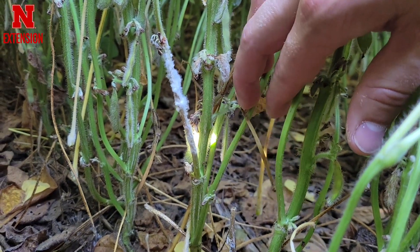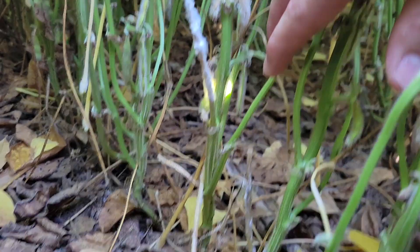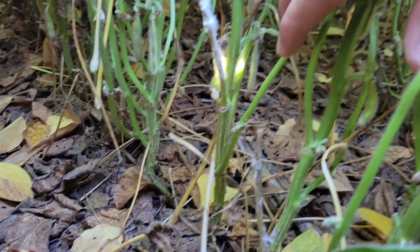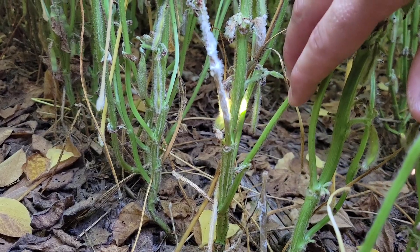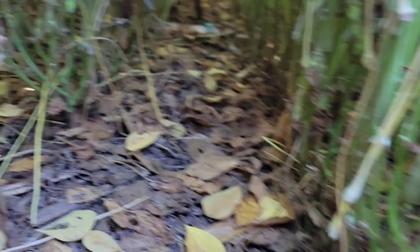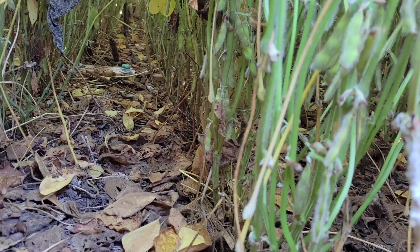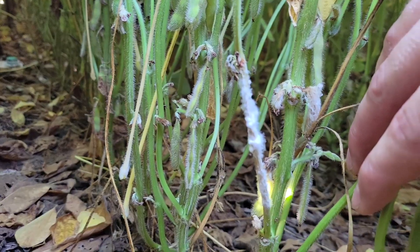At this point, there's likely very little spread from this white mycelium or white fungus growing on the plant to other plants around it — that's going to be limited. The majority of the spread happened when the spores released from the mushroom-like structures called apothecia and spread onto the plants. While we don't see many of these plants infected, they're likely latent infections and are going to continue to appear worse.